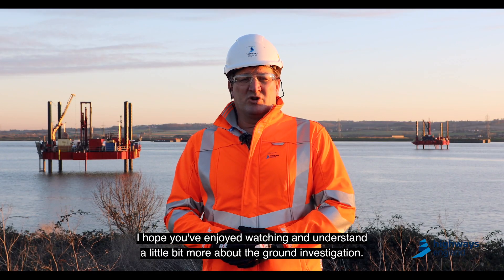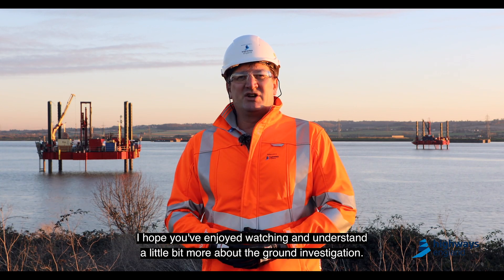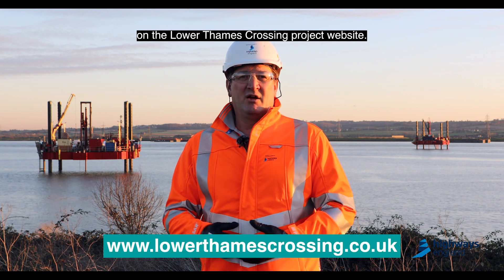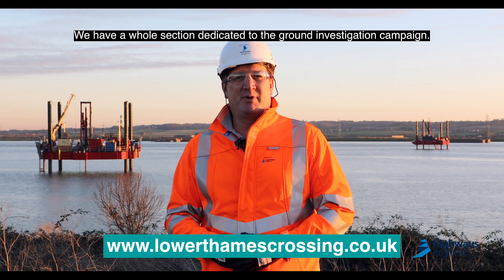I hope you enjoyed watching and understand a little bit more about the ground investigation. If you do want more information, there is more available on the Lower Thames Crossing project website — we have a whole section dedicated to the ground investigation campaign.